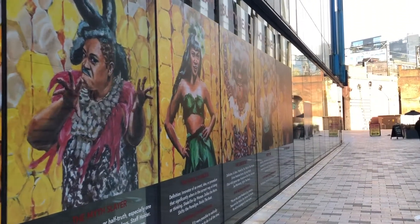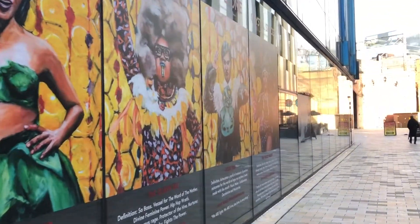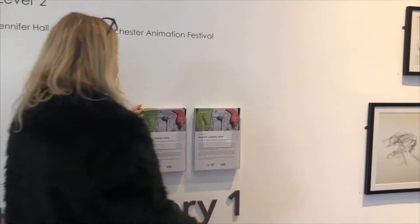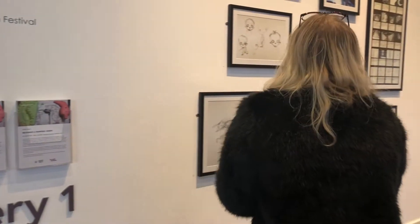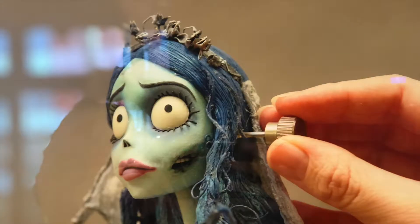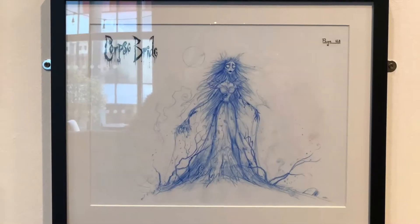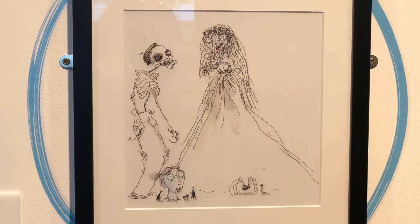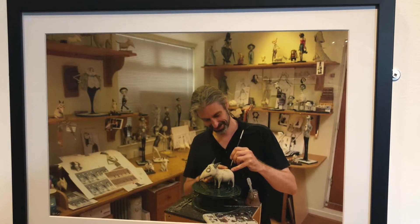In Manchester's very own HOME gallery, animation enthusiasts are welcome to take a look behind the scenes of the workshops of the Altrincham-based puppet makers entrusted with bringing some of animation's most beloved characters to life. MacKinnon and Saunders Origins shows you how the characters in Tim Burton's Frankenweenie, Corpse Bride and Wes Anderson's Fantastic Mr Fox were created. Featuring images from some of the studio's most memorable projects, the exhibition is available at HOME till the 7th of January 2018.